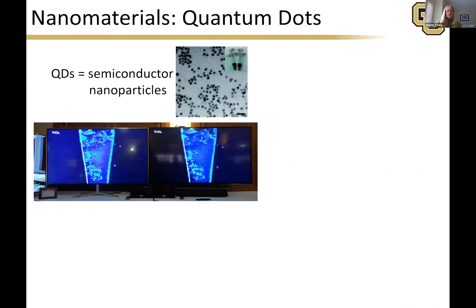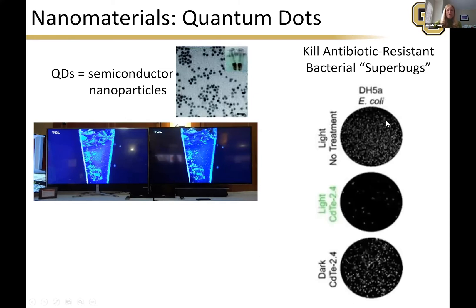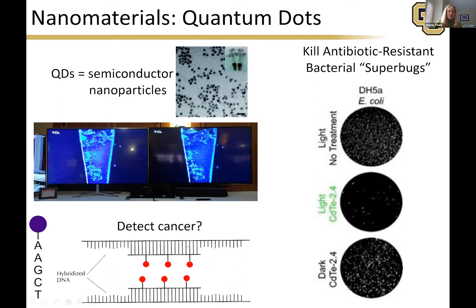Nanomaterials is another great area for chemical engineers and chem bios, whether for biological, energy, or other materials applications. Quantum dots are very, very small and can be used in computer screens to increase brightness and for many materials applications, including in the body. We've been looking at using them to kill antibiotic-resistant superbugs — bacteria that don't respond to typical antibiotics. We add quantum dots and control whether they're active using light: a light treatment kills E. coli, while keeping it dark renders them harmless. We also use quantum dots as markers for detecting cancer and other things in the body.